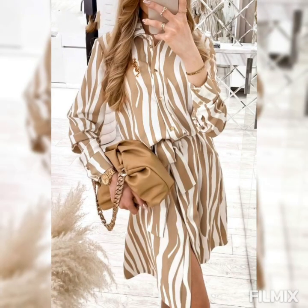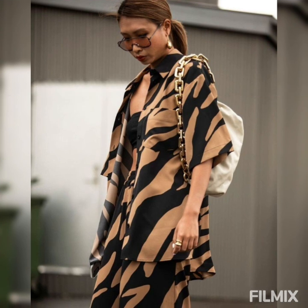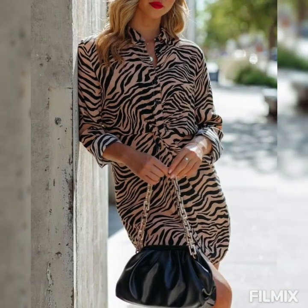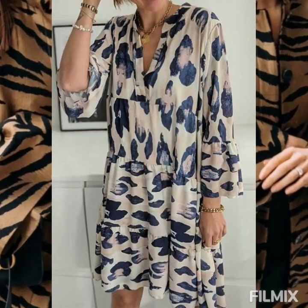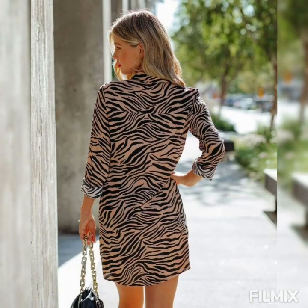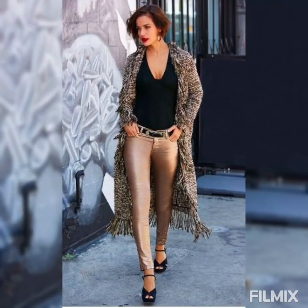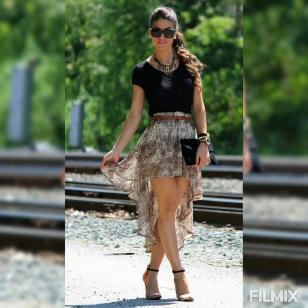Señoras Modernas, mis amores, hoy vamos a estar viendo Aufi y Look muy casual con prendas Animal Print, en donde son los protagonistas estos hermosos estampados. Se pueden combinar perfectamente con cualquier otra prenda que tenga un color en común.